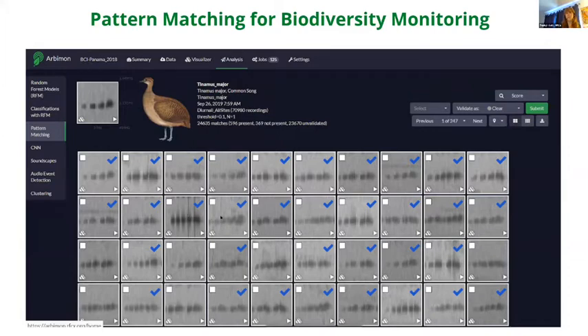Scientists can visualize matches in further detail and indicate whether it's an actual match. This allows them to very quickly label huge amounts of data — 70,000 recordings in this case — and then export and analyze that data using statistical platforms such as R or others.